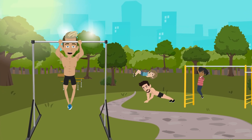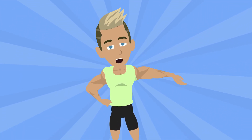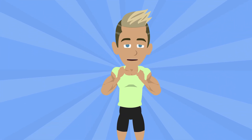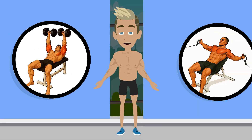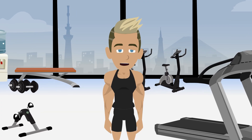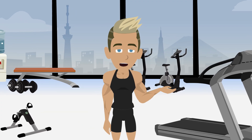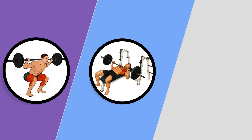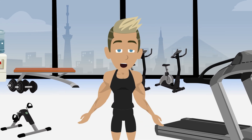Hybrid workouts: mix both styles in the same session. Start with heavy compound lifts in the low rep range, then shift into moderate weight, higher-rep accessory work. For example, do heavy bench presses first, then follow with dumbbell presses and cable flies for volume and pump. Accessory work for balance: if you train mostly for strength, add hypertrophy-focused accessory moves in higher rep ranges. If you train mostly for hypertrophy, sprinkle in some heavy sets of squats, bench, or deadlifts at the start of your workouts. This keeps you progressing on both fronts.